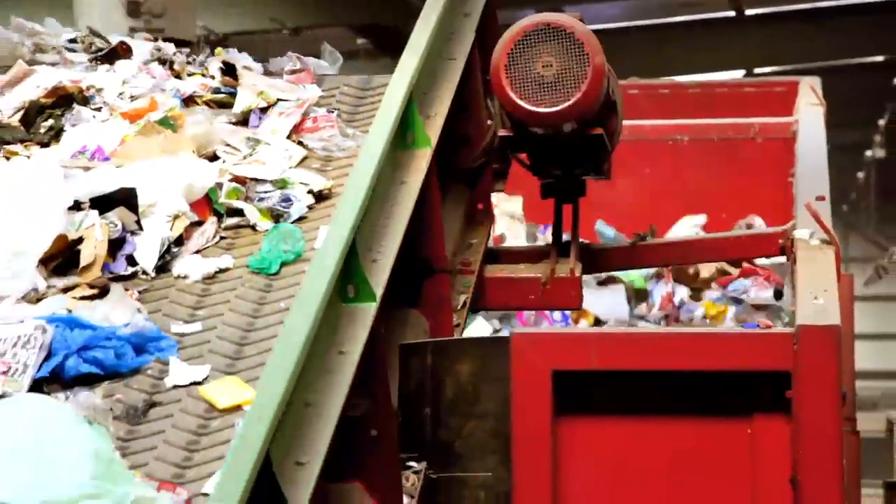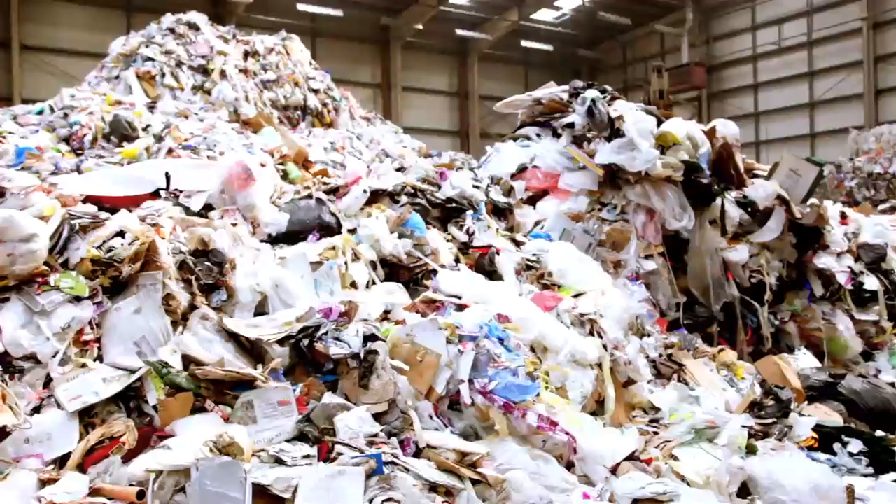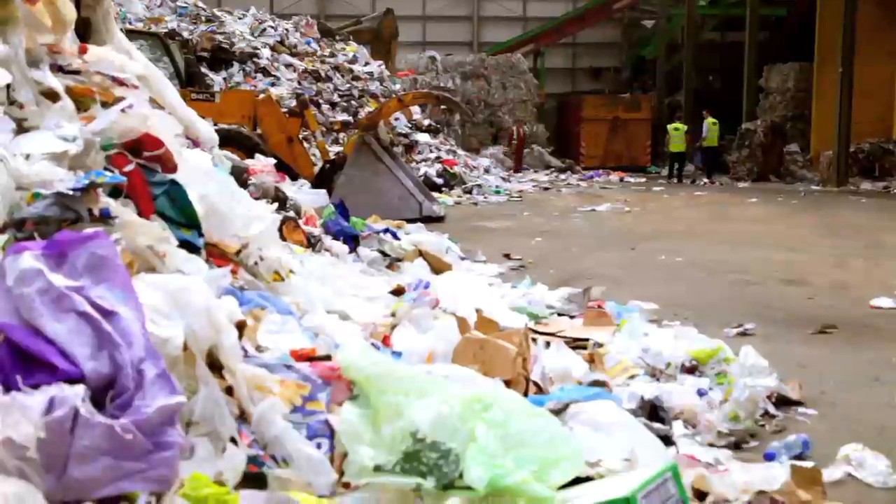Much of this waste can be recycled into new products, but some of it, known as end-use plastic, currently has no second life and ends up in landfill, where it can release hazardous chemicals into the environment.